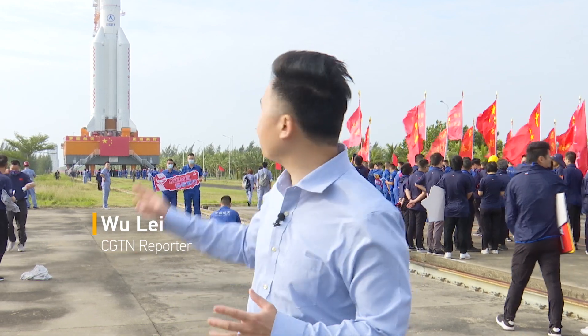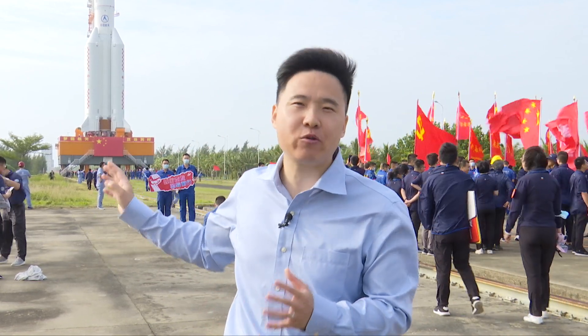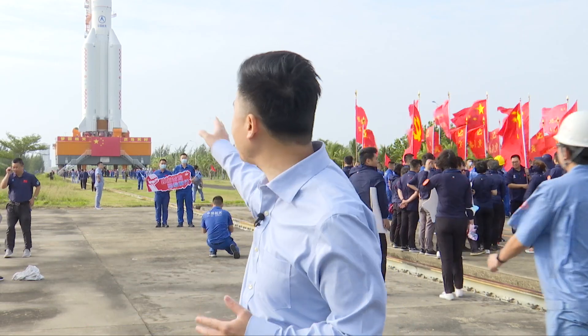Today is a big day for China's Meng Tian Lab module and the 4th Long March 5B carrier rocket, as they are now being moved to the launch pad.